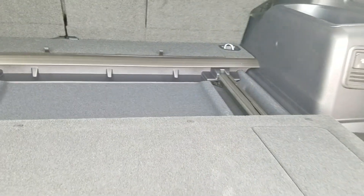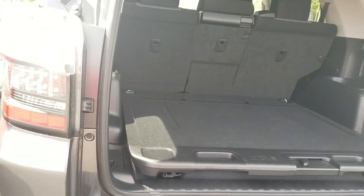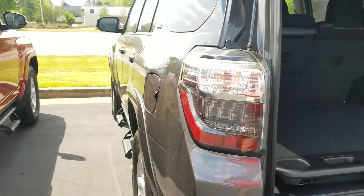We're also going to give you two years, 25,000 miles worth of free service — oil changes, tire rotations — and here at LaGrange Toyota we're going to give you tires for life.